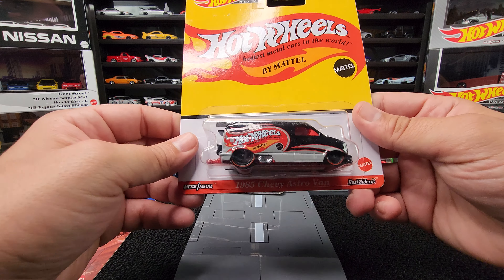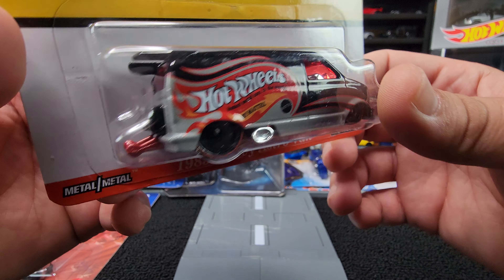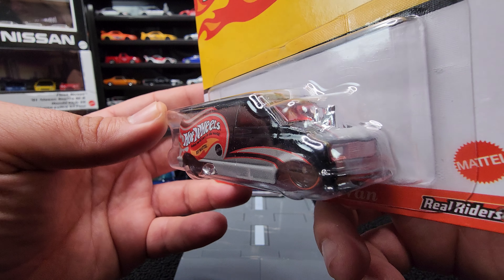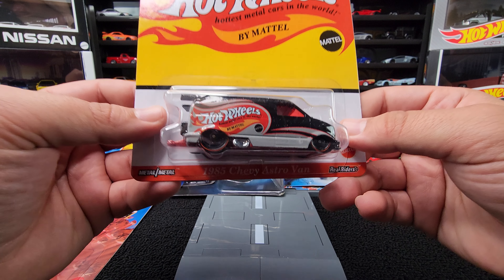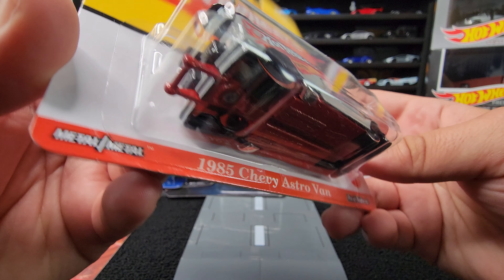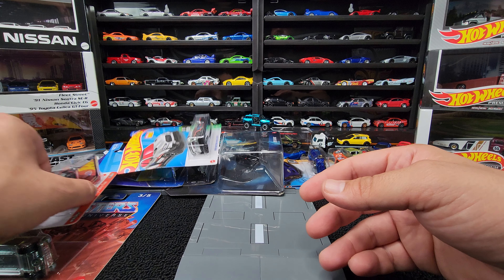We also got the Chevy Astrovan. Look how cool this is. It's the Hot Wheels version — Hot Wheels all printed up on the side with the wheelie bars. We got the two parachutes. There's a single drag bucket seat in there. This is all rigged out. I love that it has these aero wheels with no spokes — just disc rims. Big old fat exhaust coming out the side. Fat tires in the rear, skinnies in the front. Let's go, this is sick. Very happy to add that to the collection.